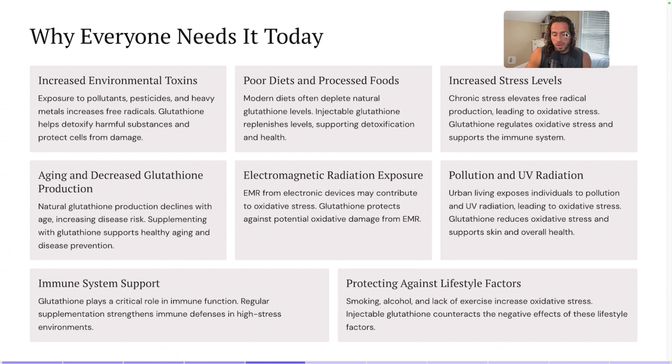In my experience, people that are older tend to have a more pronounced response to glutathione. Obviously it's going to be person-dependent — someone could be younger and have a lot of issues that would benefit from this — but typically, all things being equal, if someone's older, they tend to have a better response to glutathione in my experience.